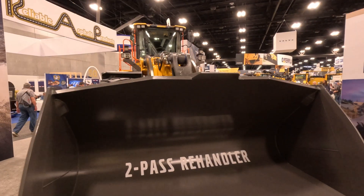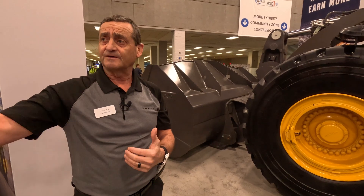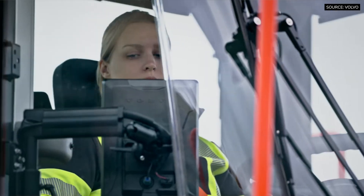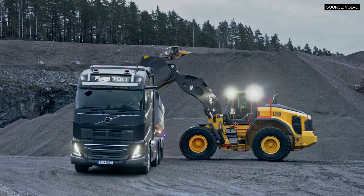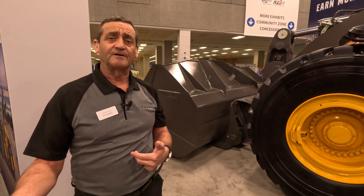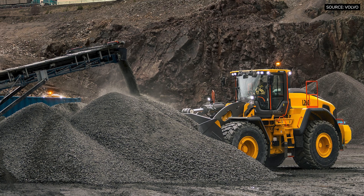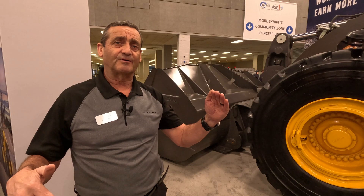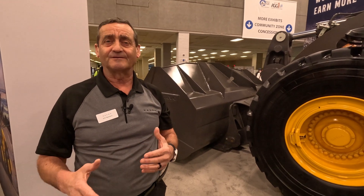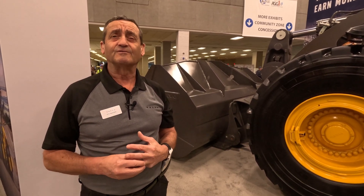Another cool function: in the industry we're hearing more and more that customers are finding it difficult to find skilled operators. We already have simulators, but now we've also got auto bucket fill. As you're going into the pile, you hold the kick-down button for two seconds and we take over control of the throttle, the lifting, and the bucket fill function. We're always getting consistent weight in the bucket. We've noticed that an operator's productivity is really good in the morning, but in the afternoon fatigue sets in and productivity drops off — this feature maintains the same productivity throughout the day.